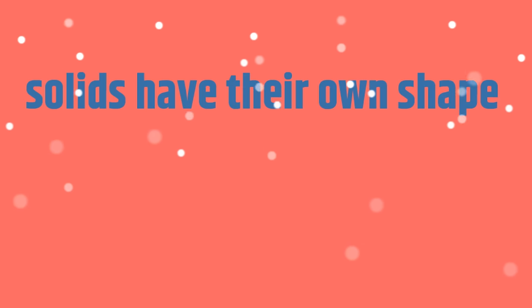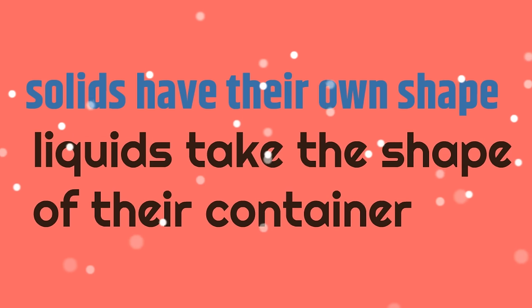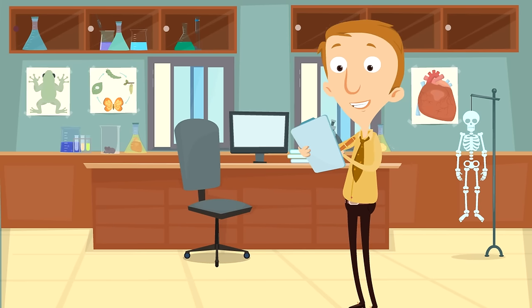Solids have their own shape. Liquids take the shape of their container. You seem to know a lot about solids and liquids now. The next time you're drinking something or holding something, you can say to yourself, I know what this is.